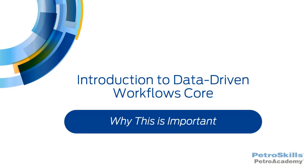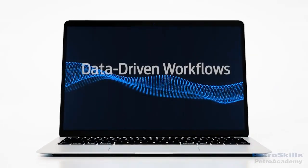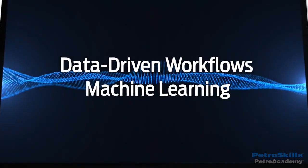This PetroSkills PetroAcademy module is a first look at data-driven workflows at the core knowledge level. This section discusses why this topic is important. This module introduces data-driven workflows, including its connection to machine learning.